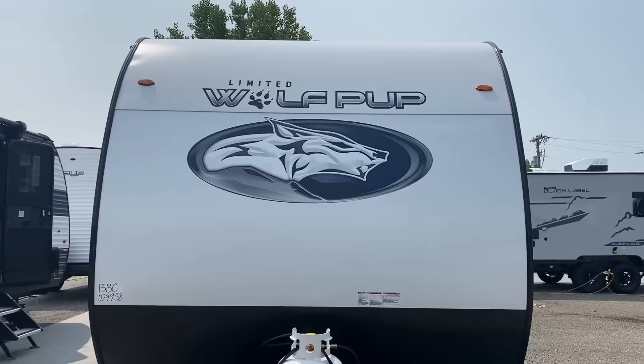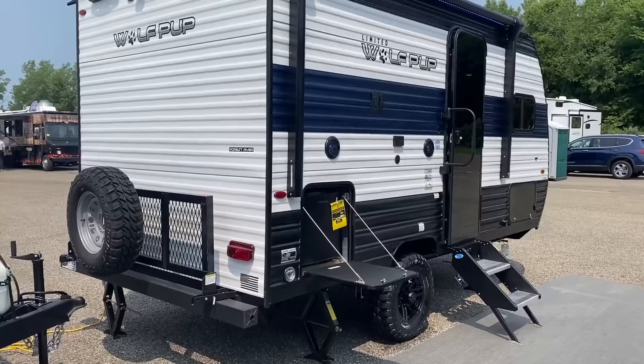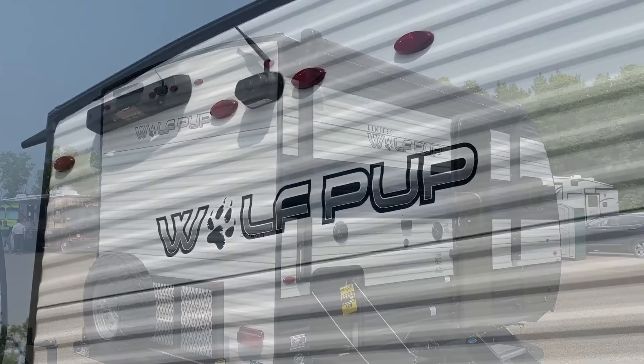This is the step above their new Wolf Den entry level — this is a full Wolf Pup — so you're still getting things like the better stabilizer jacks, the rear camera, the mount for the roof access ladder, and the factory solar package.